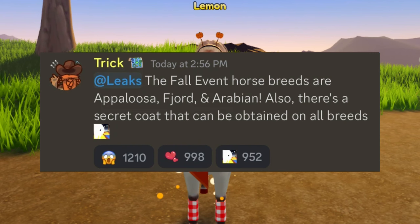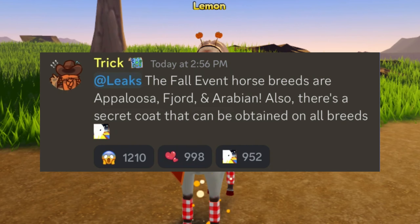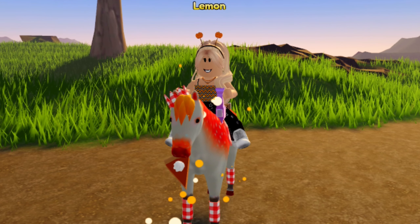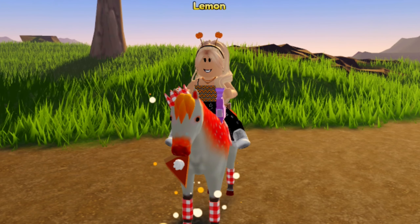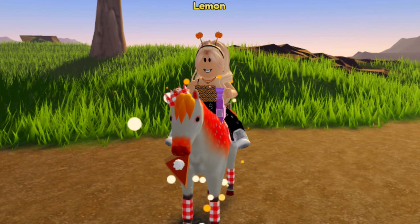Trick also said that there is going to be a new coat available on all breeds. This is going to be similar to the fawn coat that comes during the holidays, as well as the ghost horses that come during Halloween. So they added one for fall, where there is going to be a coat available to get on all breeds.